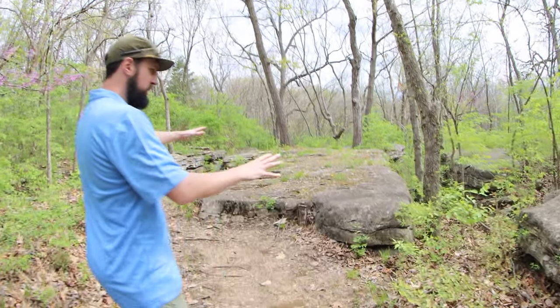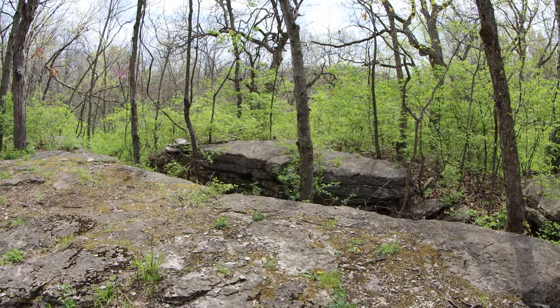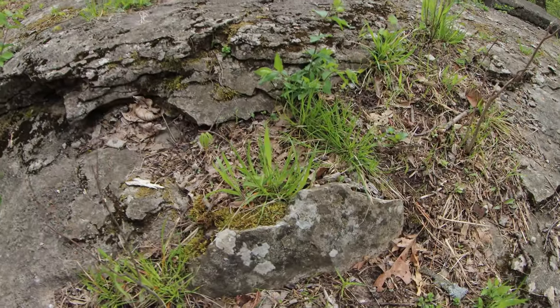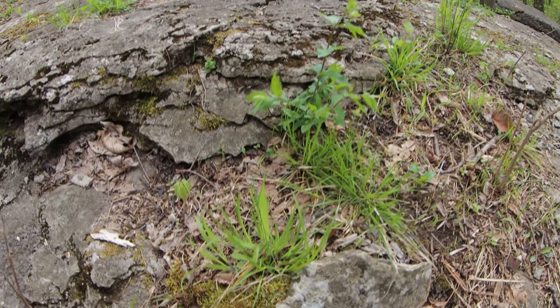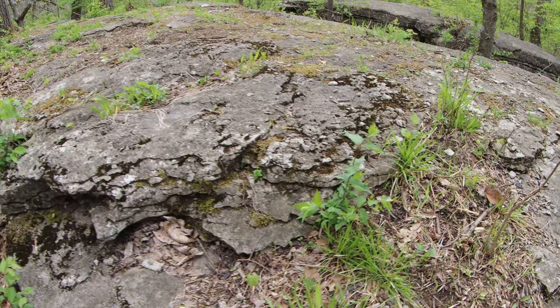These limestone sections that you see are actually the limestone bedrock in Bethany Falls, which is a kind of a cliff area of Independence. There are lots of different plants that grow on it — mosses and lichens and even some bushes.